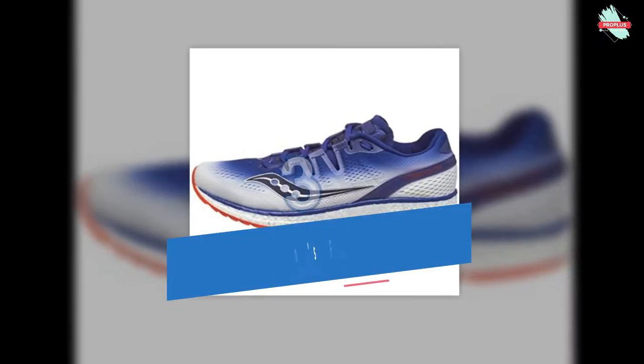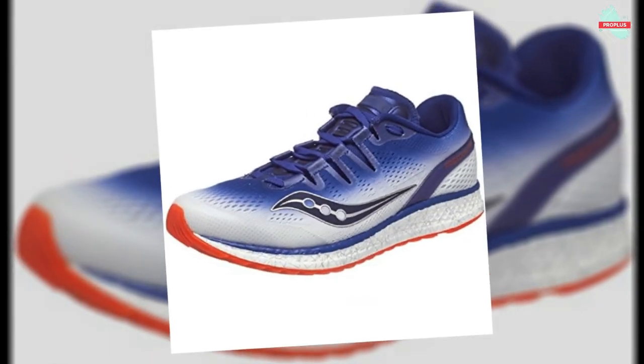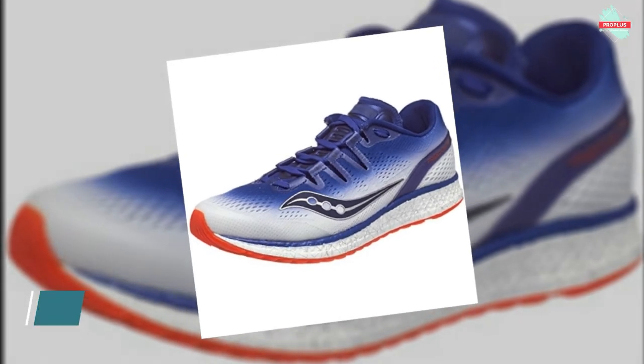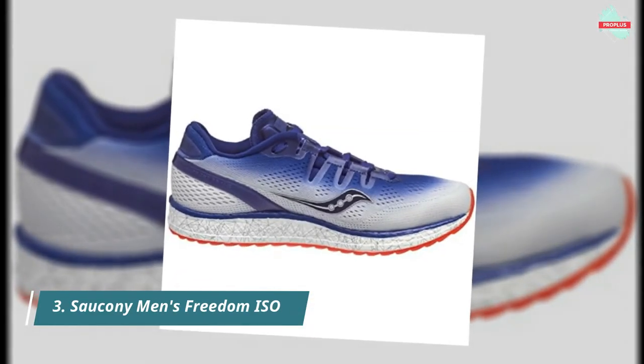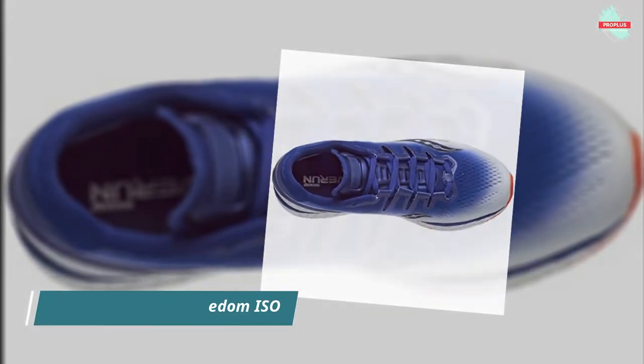At number 3 is the Saucony Men's Freedom ISO Running Shoe. Shoes with a 4mm heel-to-toe offset deliver a more natural ride, letting your feet and body do more work while relying less on the shoe's cushioning and stability features — a breakthrough in cushioning. Livelier and more responsive, with smoother landings and stronger take-off, and a revolutionary fit system that morphs to the foot for a custom feel.